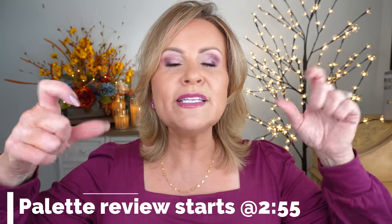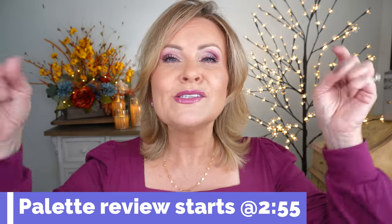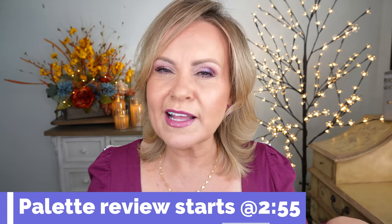Before we get into the video where I show you my picks for the seven best neutral palettes on the market right now that you can still buy, I want to show you what I have on and a couple other things. I'm going to put a timestamp right here where you can skip ahead to where I just review the palettes. Go ahead and skip ahead if you're not interested in that — I don't blame you.